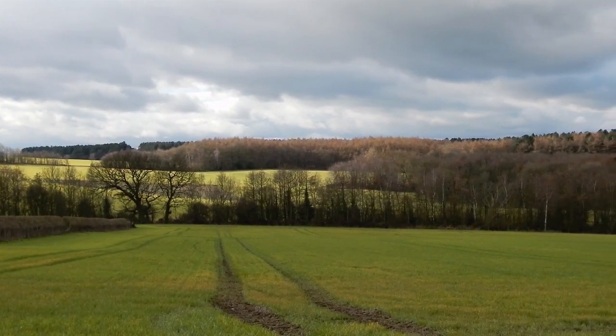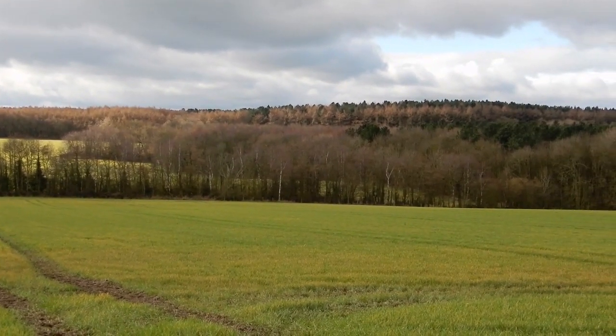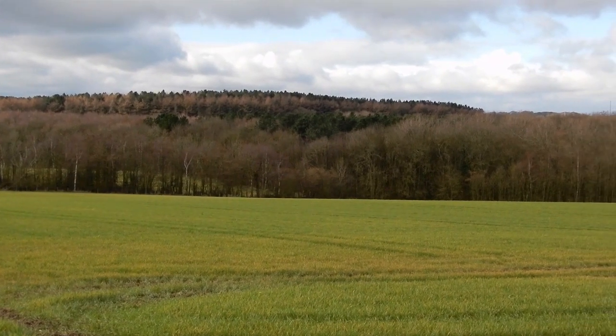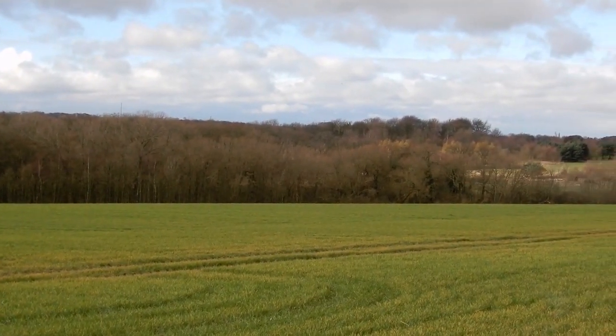Why should we care about Waterton's Wall in the village of Walton near Wakefield? It's just a wall, right? It's nothing like Hadrian's Wall or the Great Wall of China. It didn't protect our ancestors from some great past invasion. But it actually does have some historical significance — it was the boundary for what is considered the world's first nature reserve.